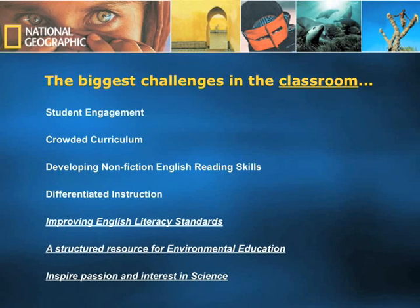We believe Explorer has addressed all of these challenges, while at the same time being able to improve English literacy standards, provide a structured resource for environmental education, and inspire passion and interest in science.